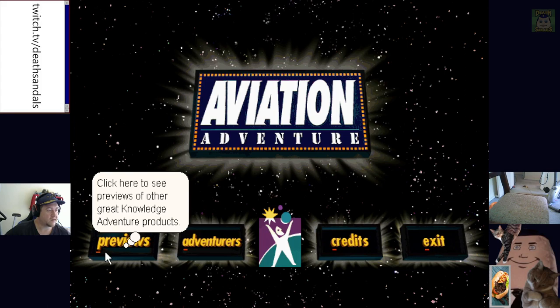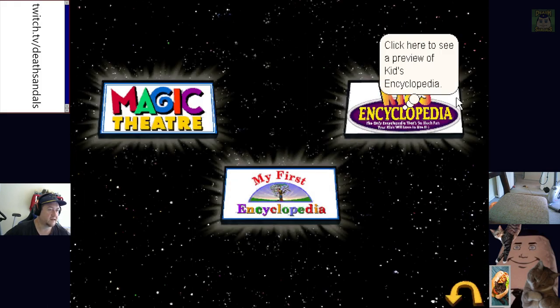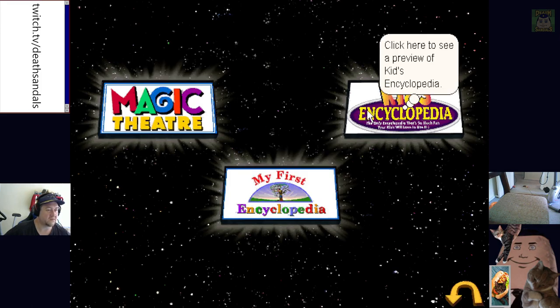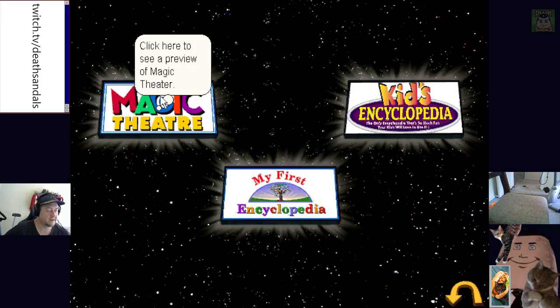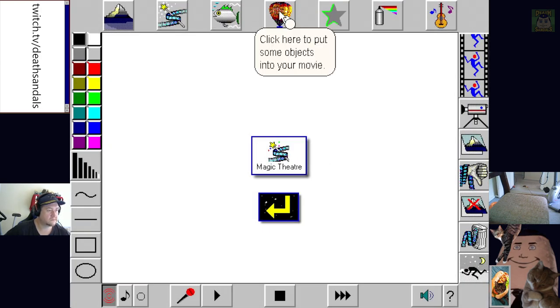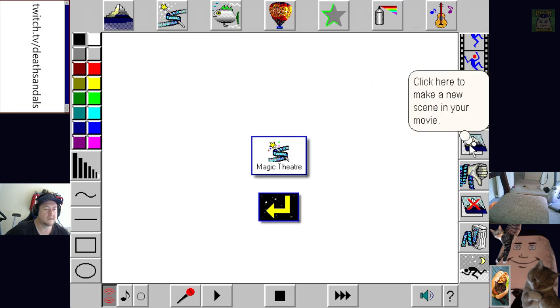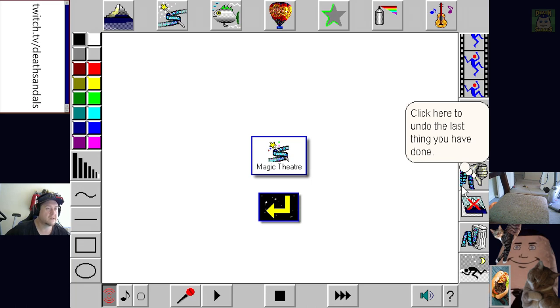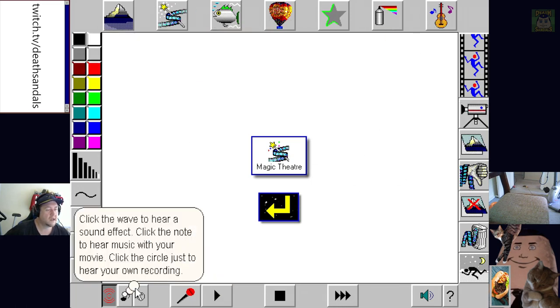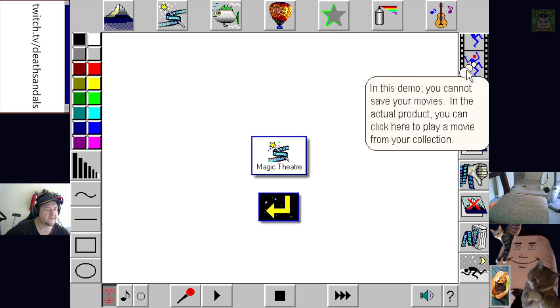Let's see what other Knowledge Adventure products are on the disc. I've never heard of these ones: My First Encyclopedia, Magic Theater, or Kids Encyclopedia. Okay, welcome to your demo of Magic Theater — the animated... this demo is a very limited version of the actual product. This is your help screen, click on the icons to hear what they do. This looks familiar.